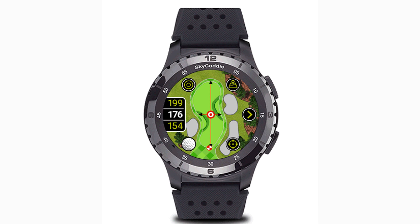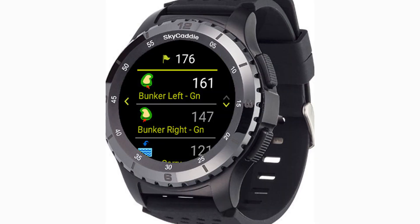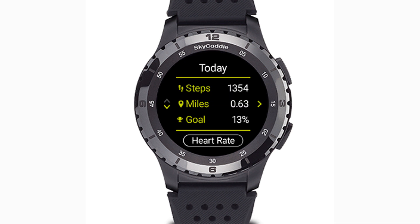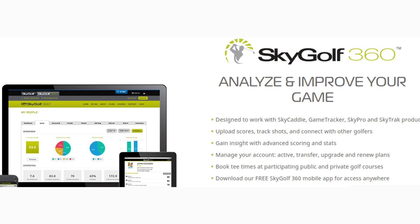The Skycaddy LX5 is also equipped with the same features you'd expect from modern fitness bands, such as heart rate monitor, step counter, step goals, stopwatch, and timer. The LX5 ceramic is $349 and includes a three-year pro membership to Skycaddy 360.